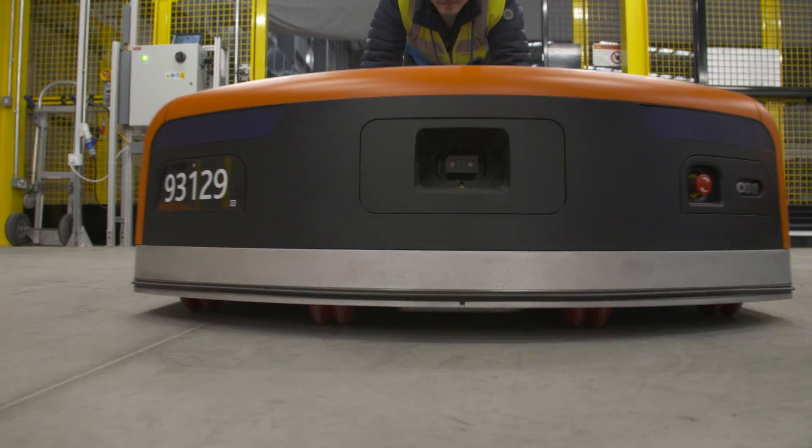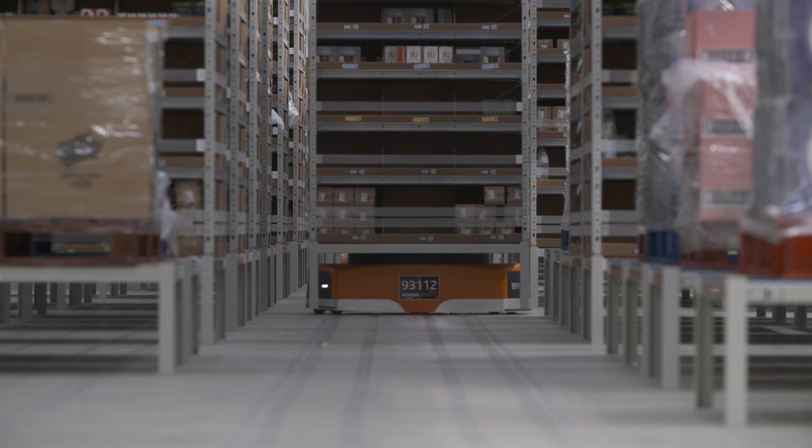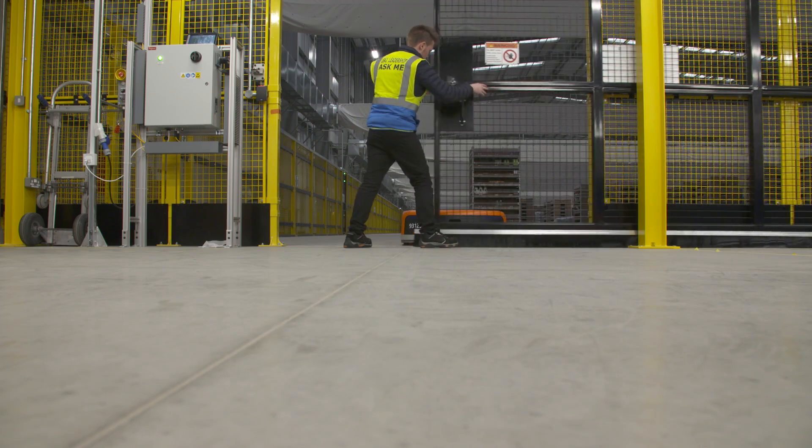Here we have what we call the s-drive, which is capable of lifting 3,000 pounds — about the weight of an average family car. So considering how small they are, they're very, very strong.